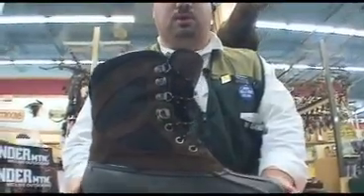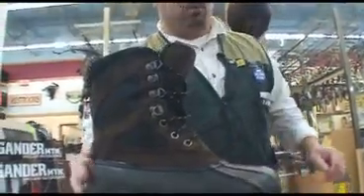Starting off with a very important thing: a very warm, comfortable, dry boot. One of the most miserable things that could ever happen out there is having a wet foot when you're deer hunting.